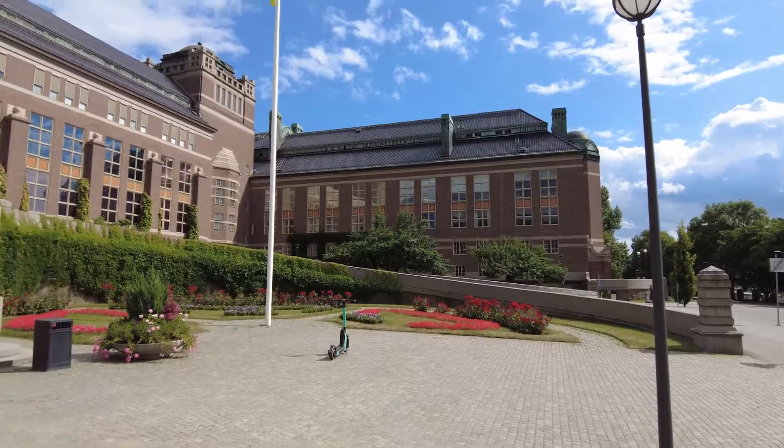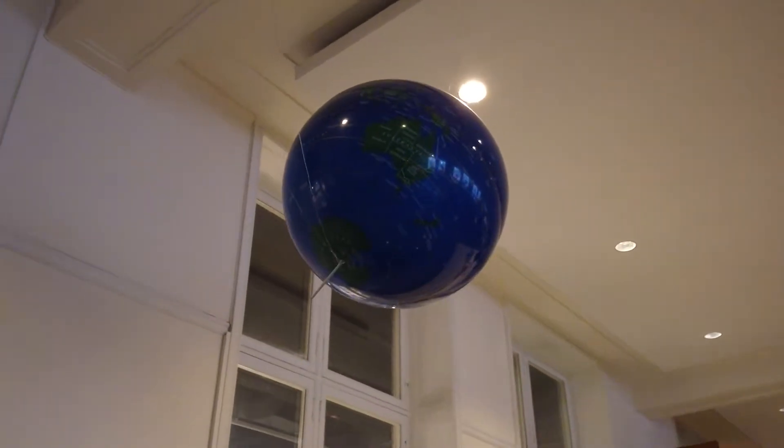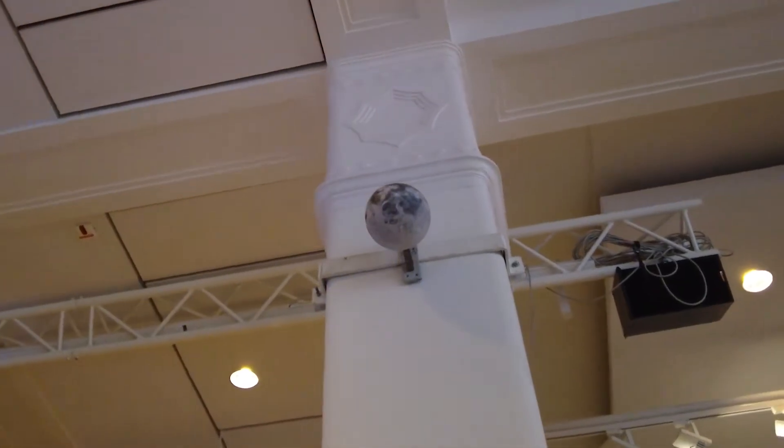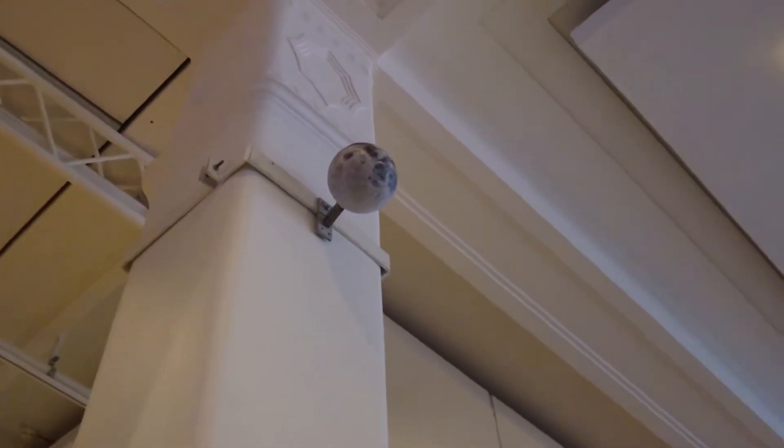Welcome to the Swedish Museum of Natural History — an impressive building and an impressive museum — where you can find a small model of the Earth. The model is 65 centimeters in diameter and is located 7.6 kilometers from the sun. There's also a model of the moon here, 20 meters from the Earth. The model of the Earth is 65 centimeters, and the moon is located 20 meters away from that. It's further away than you think.